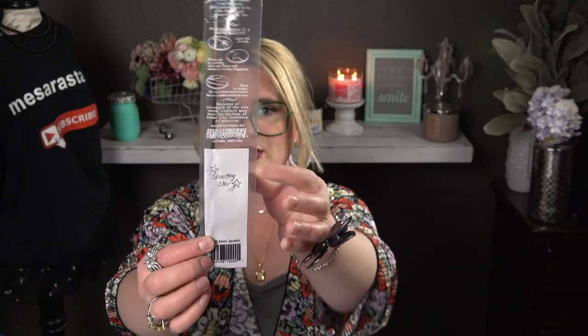The next one is Shooting Star — my daughter wrote the name on it. It's really pretty with glitter blue at the bottom fading to white into the incense stick. It smells really good — it's a hard one to describe but I love it. These are like artisan-grade incense, really nicely made.